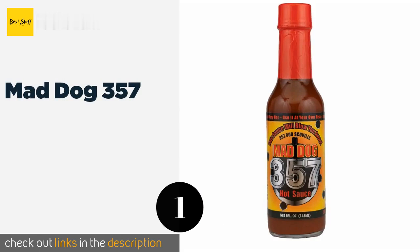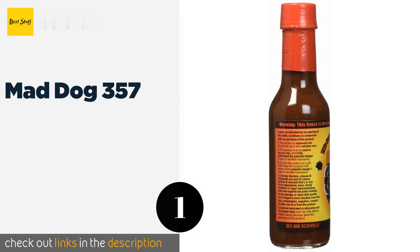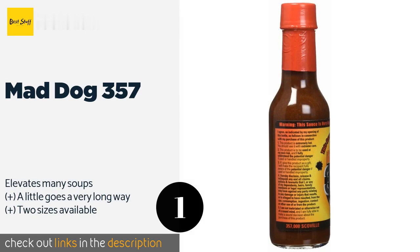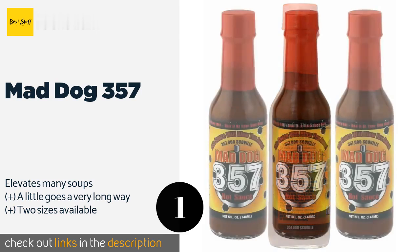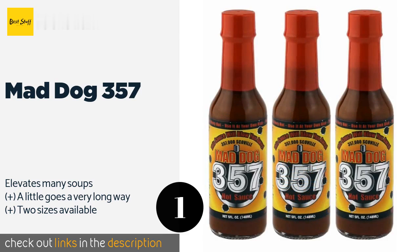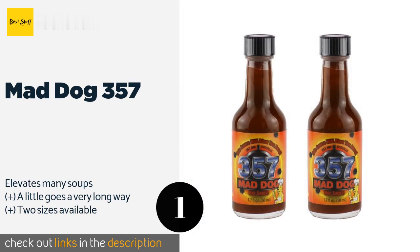The first product on our list is Mad Dog 357. Despite being searingly spicy, Mad Dog 357 manages to convey subtle smoky and sweet fruity flavors once you get past the initial burn, giving it a nice depth. It's made in small hand-measured batches to ensure its integrity and uses high quality natural ingredients.